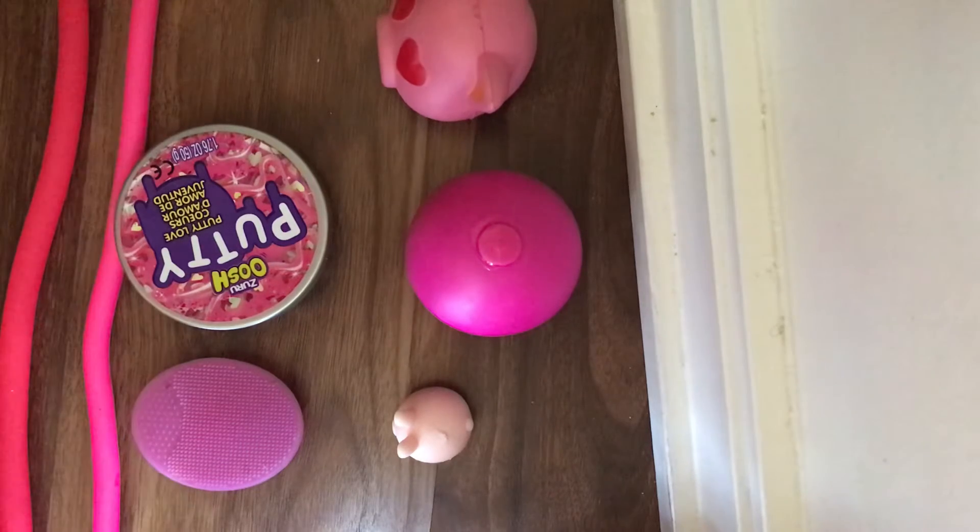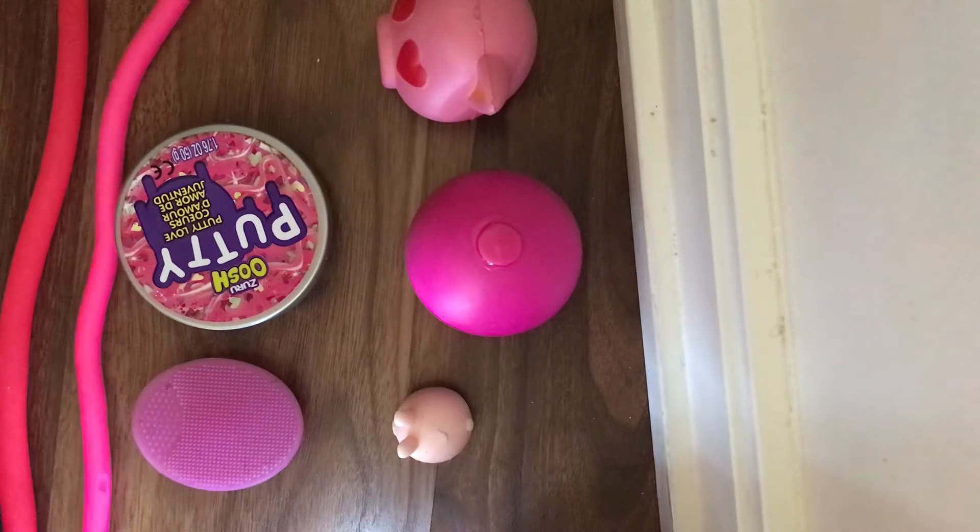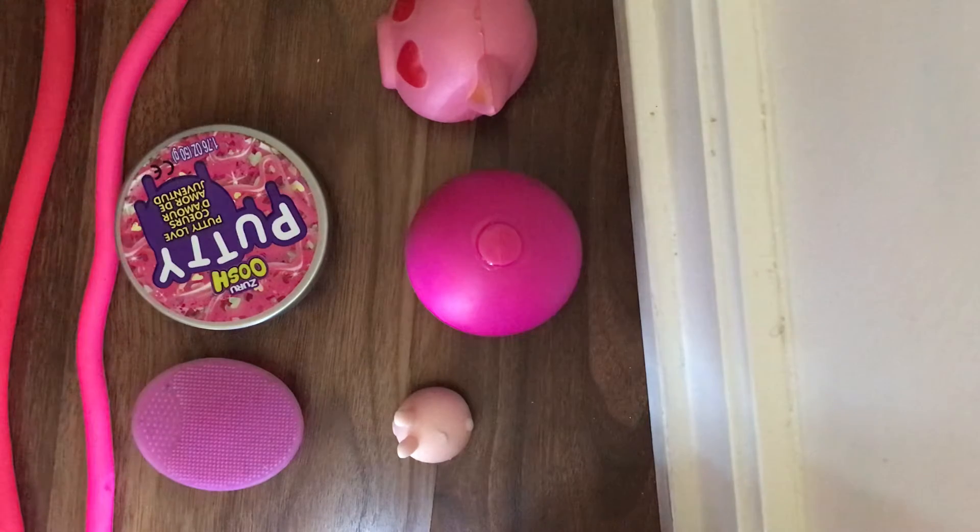Hello, welcome back to my channel. Today I'm going to be showing you all my pink fidgets because I have a few. My favorite color is pink, and my second favorite color is teal but I don't have any teal fidgets. My fidget bin is like right over here. Anyways, let's get on with the video.